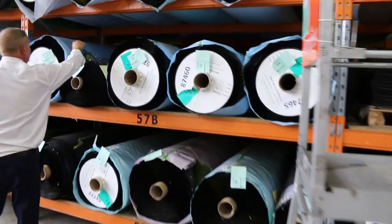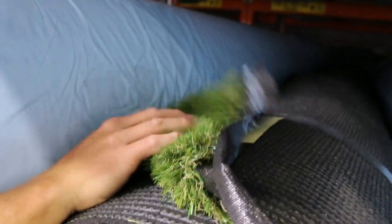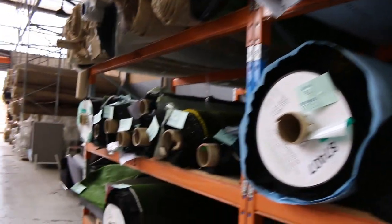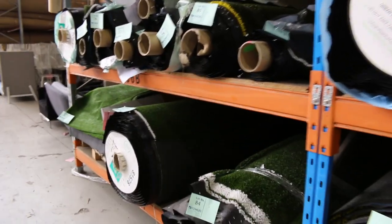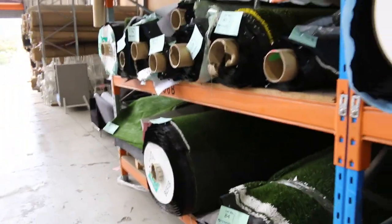To finish off, heaps of artificial turf tomorrow — a fraction of the money that you'd see it in the shops. There's that beautiful thick one with all the different colours in there to make it look real, some tennis court stuff, and some smaller pieces as well. You're probably looking at $5 to $15 a square metre on all of that stuff.